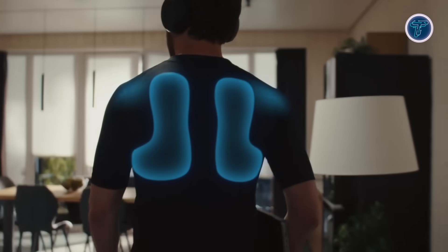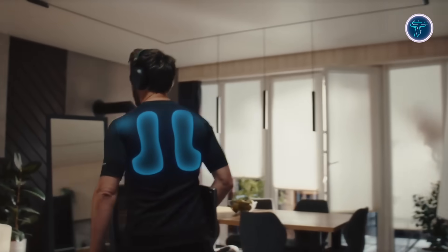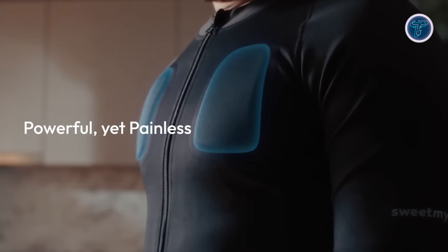The suit offers 10 modes that focus on fat burning, relaxation, recovery, and muscle toning, targeting major muscle groups such as abs, back, glutes, and obliques.